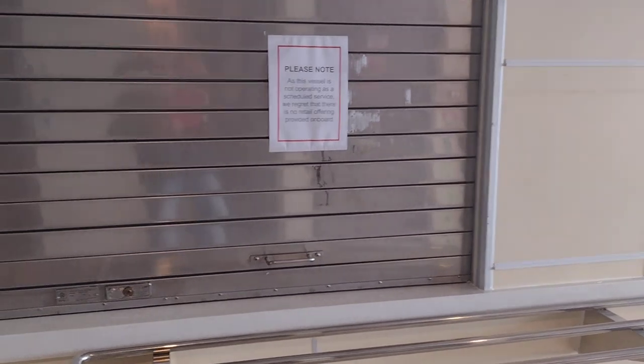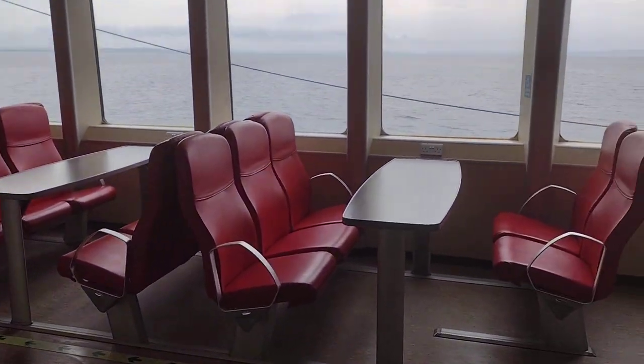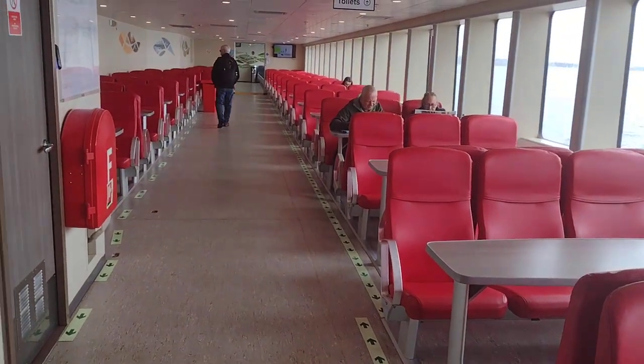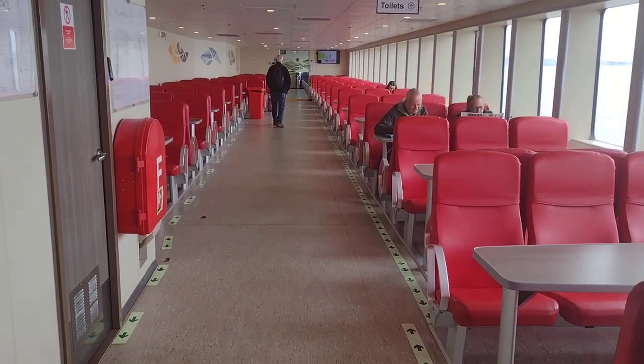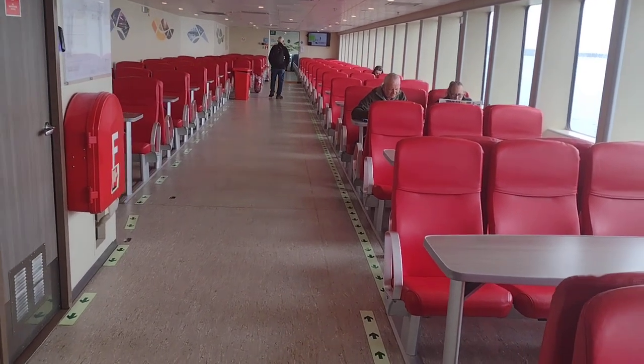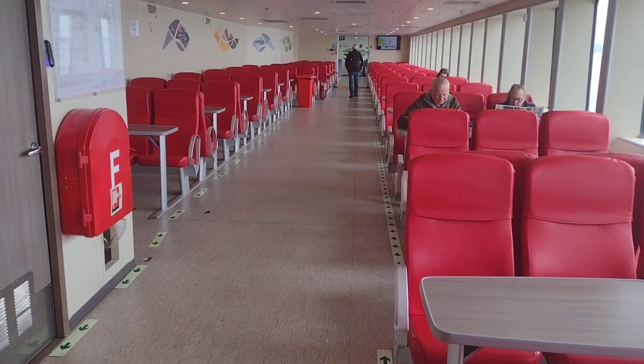So this must be the cafeteria serving area - there's all the cutlery and everything there. I'm just coming over to the other side of the boat now. Another area of seating just the same as the other side. Massive area of red seating, followed by the blue seats. The only thing I'd say is this side is much quieter.